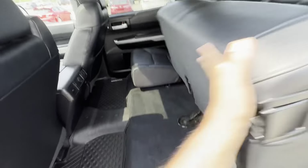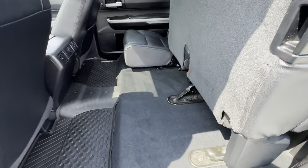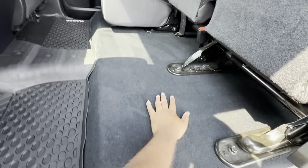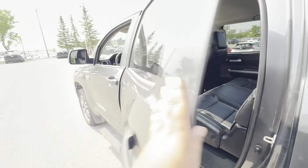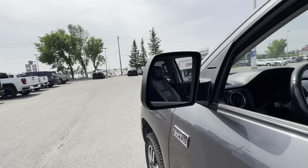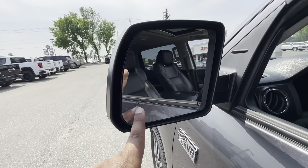The seats fold up like that on both sides so you can tuck some belongings underneath — simply pull that back to release. The mirrors are heated with blind spot monitoring.